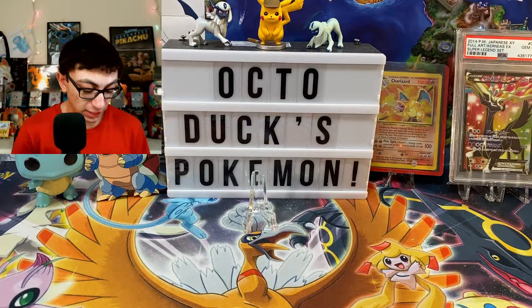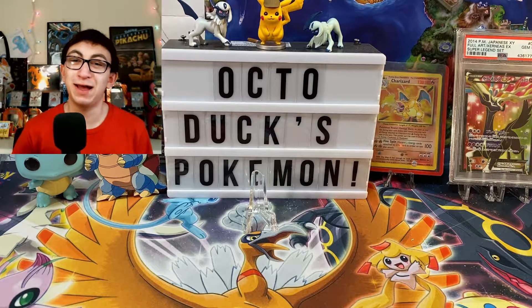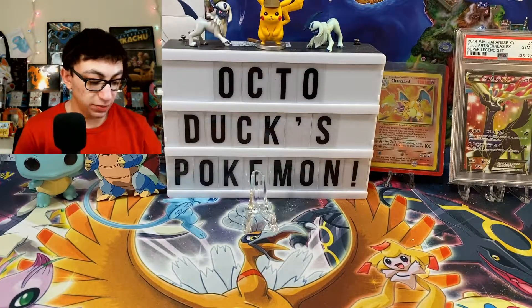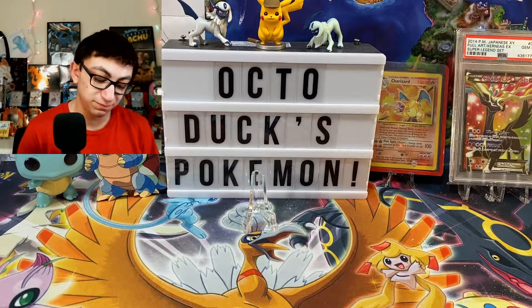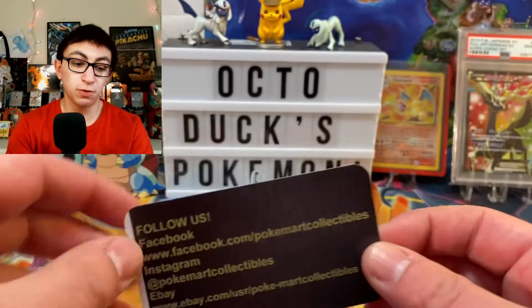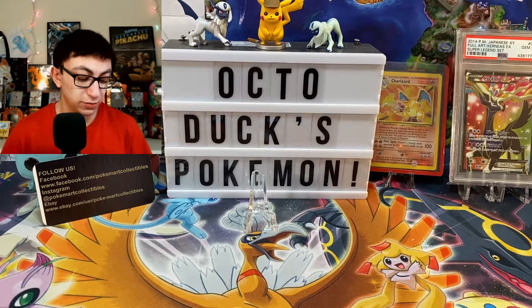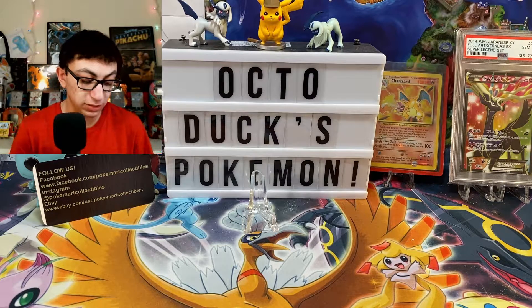That is awesome. And here are the main events. I totally forgot what I bought. It's in a little team bag as well. It came in one top loader, which is fine. Check out PokeMart Collectibles — super awesome guy to work with. He knew I was a return customer. Getting two cards that I really, really wanted.